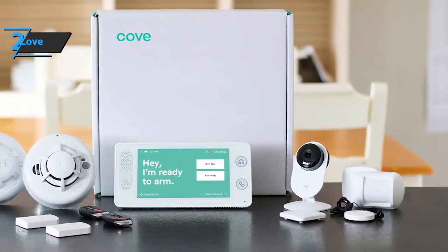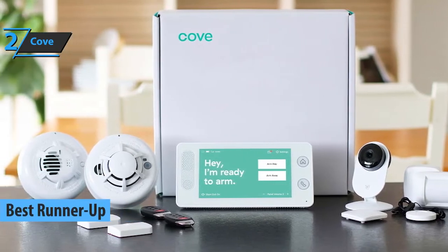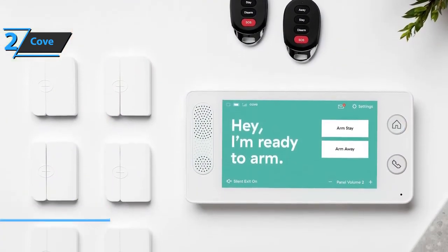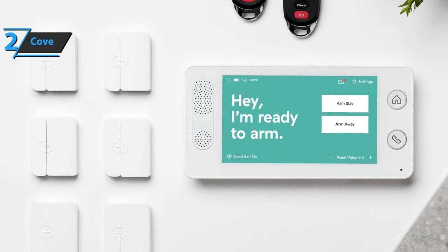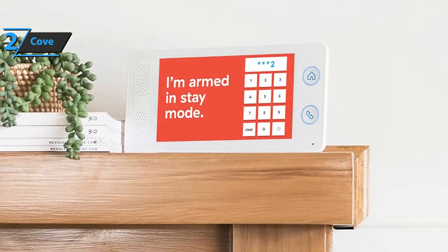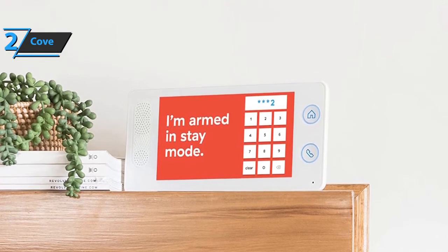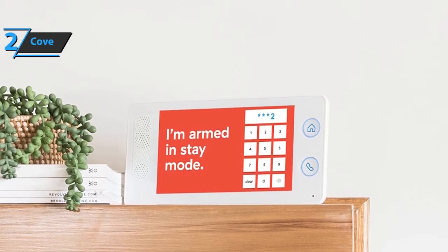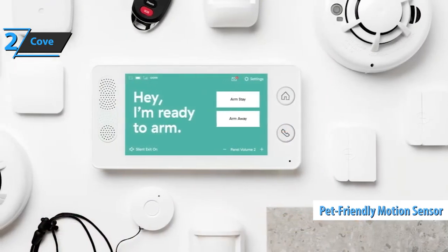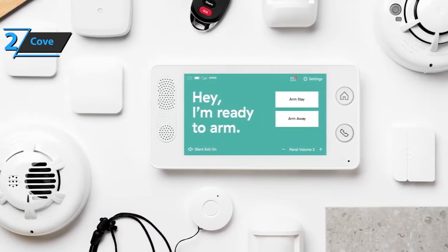Up next, we present the silver medal and the title of best runner-up home security system available on the market in 2022: the Cove Home Security System. This model can also qualify as the best home security system for pet owners because it provides incredibly affordable motion sensors that won't set off false alarms due to pets. Most security systems are notorious for false alarms because their motion sensors are triggered by pets and other non-human movements. The Cove has an advanced yet affordable motion sensor that prevents false triggers from pets up to 45 pounds. You can also customize the motion detector alerts and options to suit your home and lifestyle.